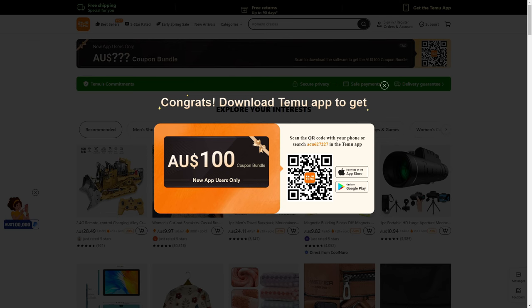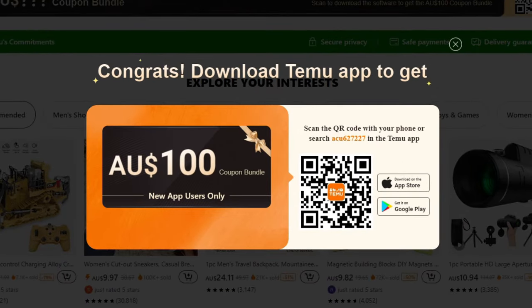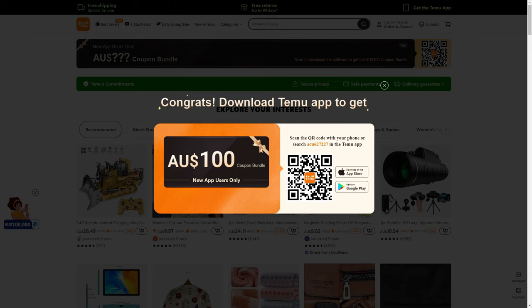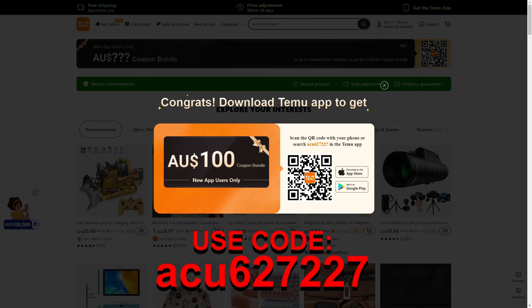Once you've clicked the first link, you should be taken to a page where a prompt comes up on either your phone or computer, allowing you to download a free $100 coupon bundle. All you need to do is download the Temu app through the QR code shown on screen, and then you can claim your free $100 coupon bundle. If the coupon bundle isn't appearing in your checkout area, you can search the code in the search bar of the Temu app to claim it.